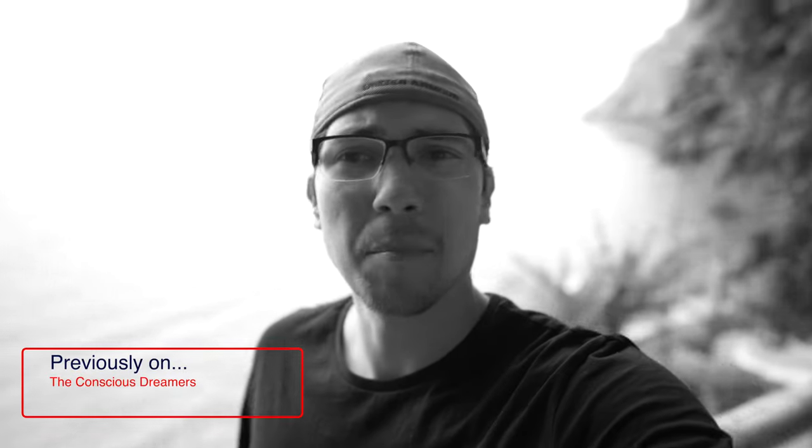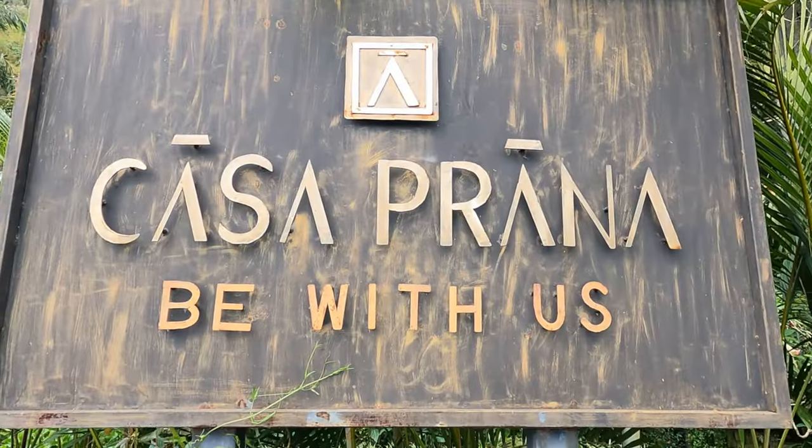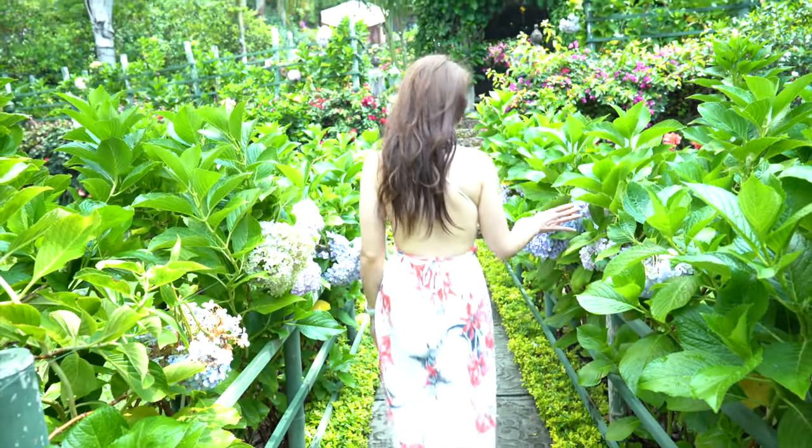We are heading to Casa Prana, which I think is one of the best hotels in the area — but it's going to be tough to beat with this hotel. We were sad to leave La Fortuna, but after seeing this place, the tears dried up real quick. Welcome to Casa Prana, one of the best hotels in all of Guatemala.